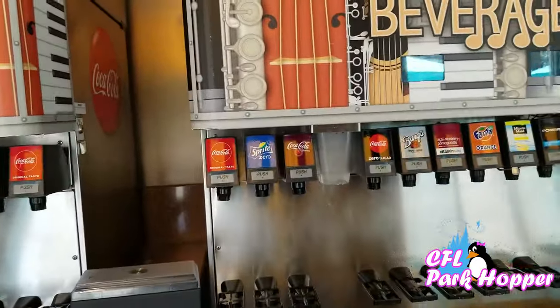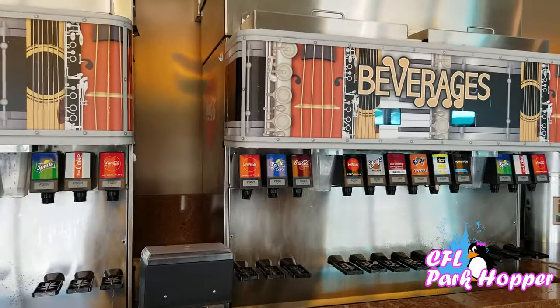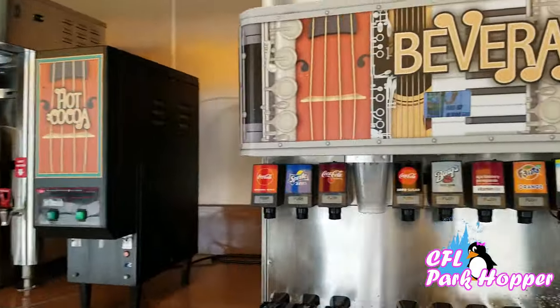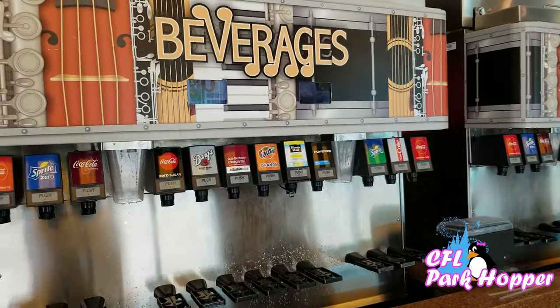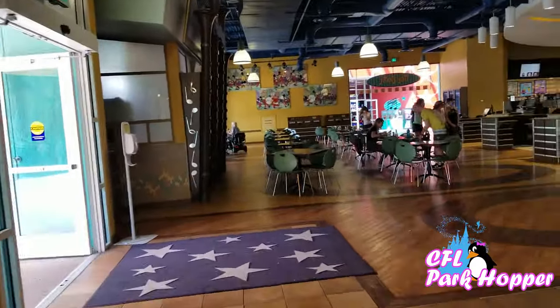I wanted to mention they have a beverage station and they have these drink cups that you can get for the length of your stay. You can get unlimited drinks your entire vacation — otherwise you have to pay for a cup every time you're going to get something to drink. I'll show you one of those cups; I'm sure they have them for sale somewhere around here.